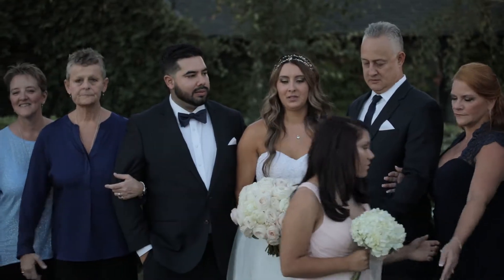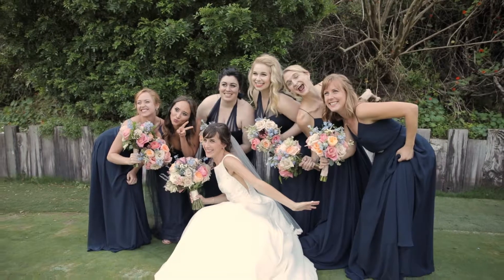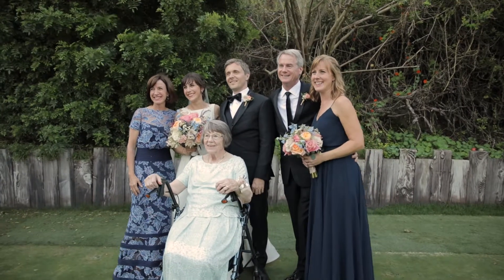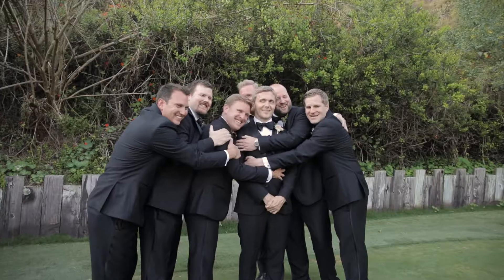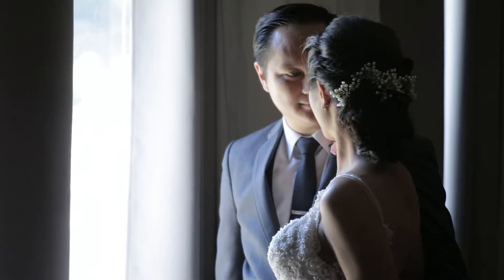If you're the first shooter going for the formals, family photos may also happen at this time. Your job is to stay off to the side, focusing on the couple — but do try to get the parents, grandparents, and any other special relatives or bridal party members as well.